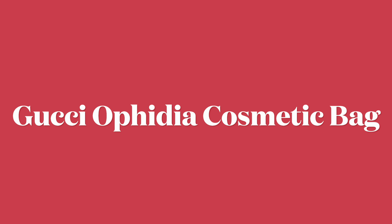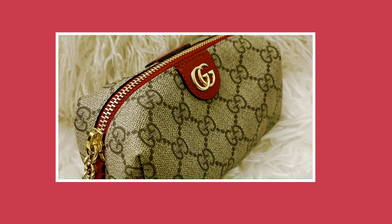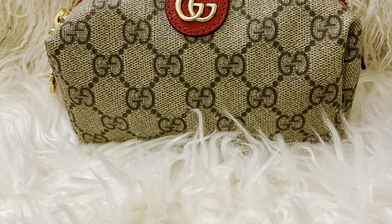Hey guys, my name is Martina Parker and welcome back to the channel. We are going to be reviewing a cosmetic bag today. So if you are interested in getting your life organized, starting with your handbag, then girl, you in the right place. Just keep on watching. Ladies and gents, we're going to be getting into a review on the Gucci Ophidia Small Cosmetic Bag.